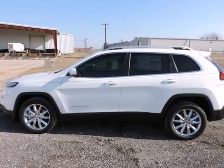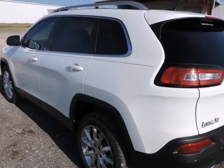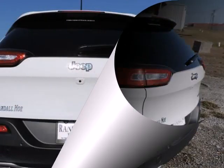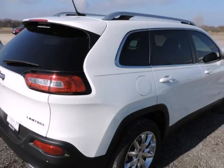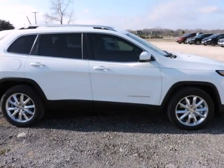Randal New Chrysler Dodge Jeep Ram presents this 2015 Jeep Cherokee Front Wheel Drive 4-Door Limited, represented in white. Under the hood you will find the 3.2-liter 6-cylinder 24-valve MPFI dual-overhead cam coupled with the automatic transmission. Purchase this Jeep with confidence knowing it is backed with a 36-month/36,000-mile warranty.